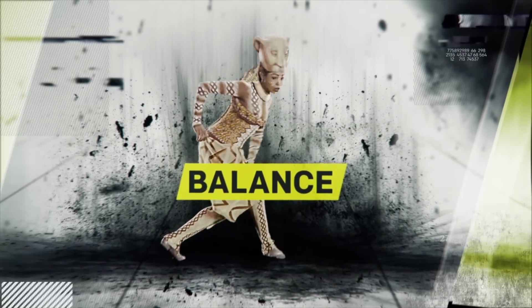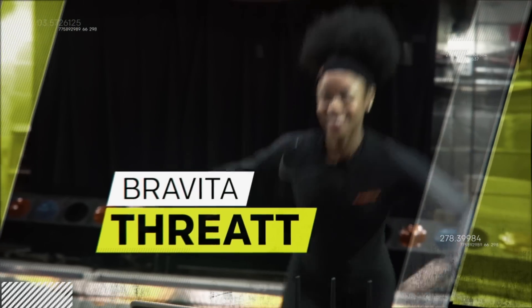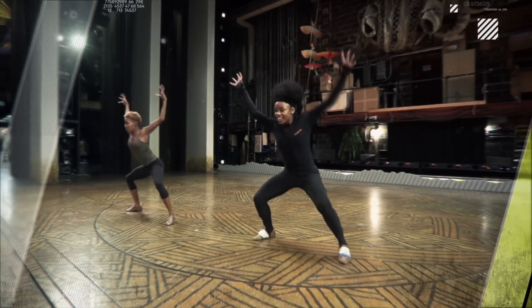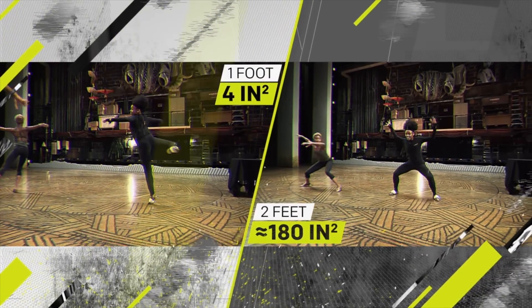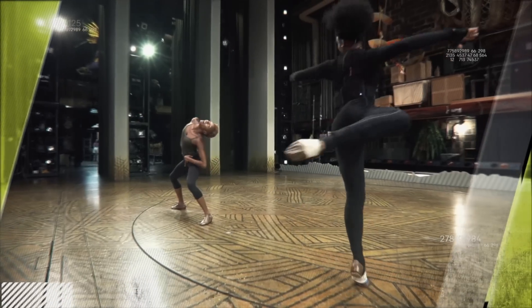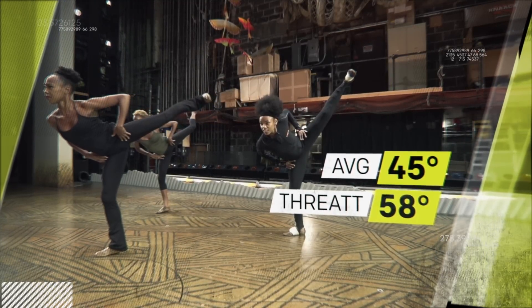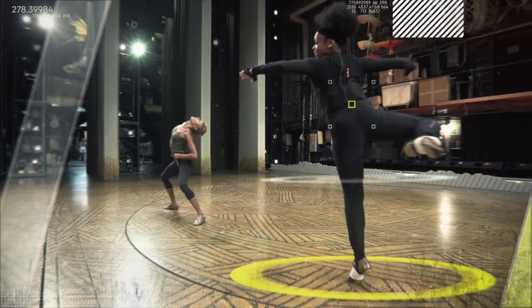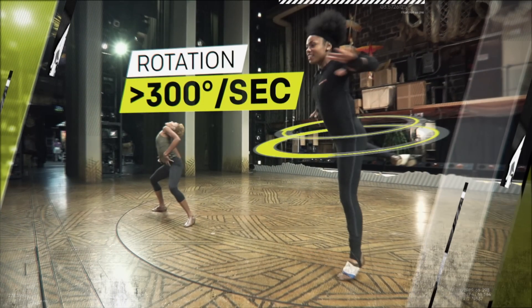Next, balance. As one of the lionesses, Bravita executes several dance moves with only four square inches of her body touching the floor. Compared to standing on two feet, that's a base of support roughly 45 times smaller. So to maintain balance, Bravita extends her right femur at angles as high as 58 degrees — almost 30% higher than the average human can raise a leg. This keeps her center of mass directly over her base of support, allowing her to stay balanced when rotating at more than 300 degrees per second.